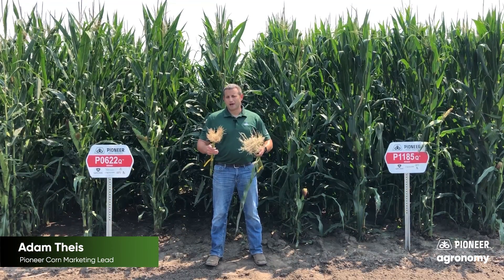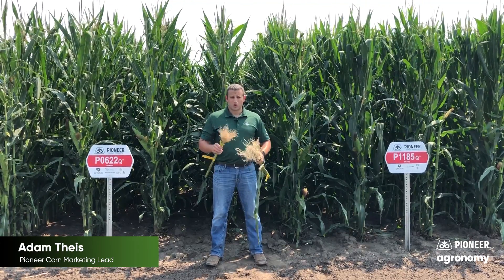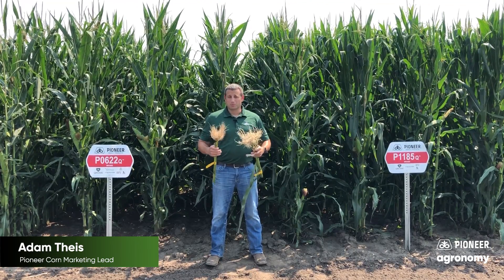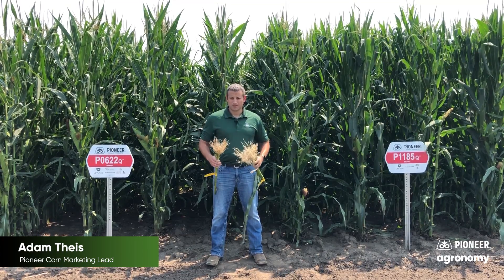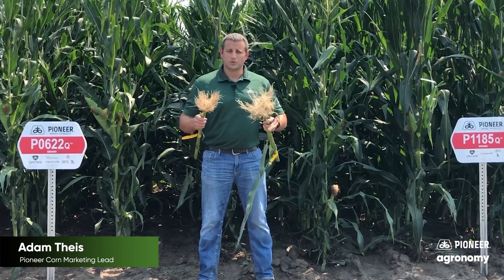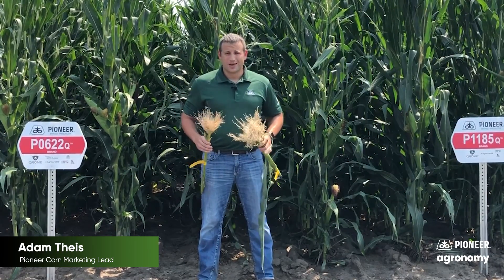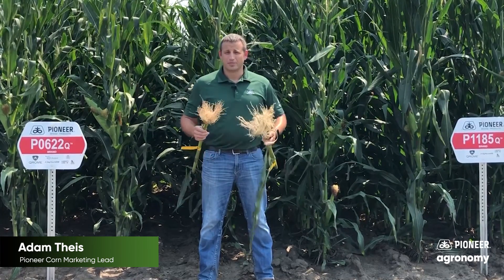This is the kind of effort our teams go through on a yearly basis throughout multiple locations across all commercially available trait platforms, year after year, because that's the kind of effort we believe you expect from us to be that corn rootworm knowledge leader. So with that, stay tuned for more episodes of Truth in Triples coming to your social media feed shortly. For any immediate questions, please consult your Pioneer sales representative, and thank you for your business.